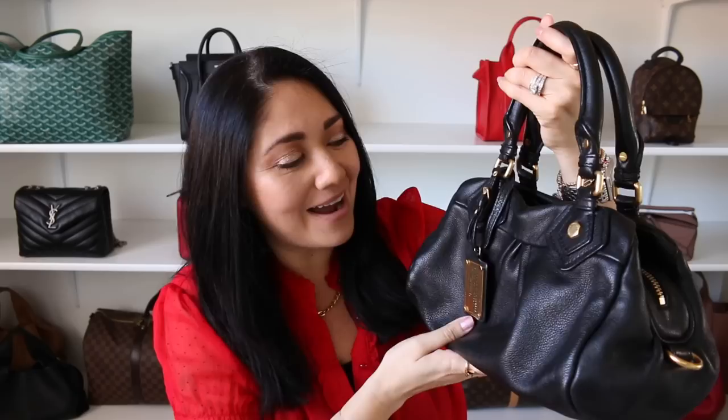I can vividly remember going to the mall, heading to Nordstrom, and checking out the Marc by Marc Jacobs Classic Q handbags at their counter — just trying on all the bags and looking at the beautiful colors they were available in. They had black, tan, gray, burgundy — so many different colors, so many styles. And it might sound kind of crazy, but I can actually remember the smell of the handbags whenever I was at the Marc by Marc Jacobs counter. It was intoxicating. It was amazing. It totally takes me back, and I am 100% here for it.